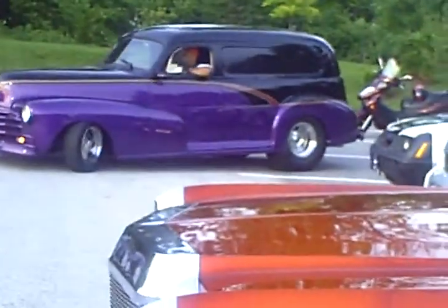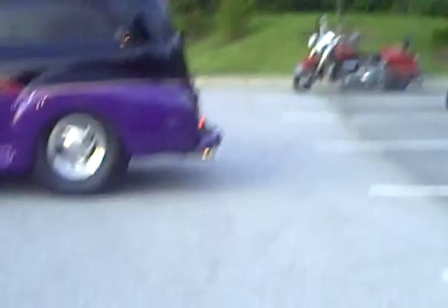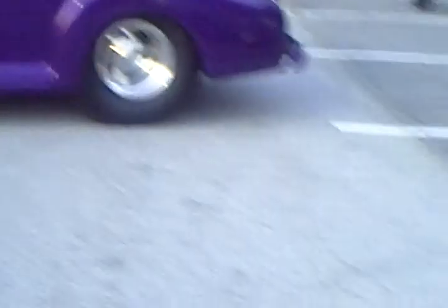Now we got a Camaro coming in. There's some cool stuff people got around here, man. I'm loving it. I want a Mustang — oh, it moves too! And another Mustang. I want one like this.